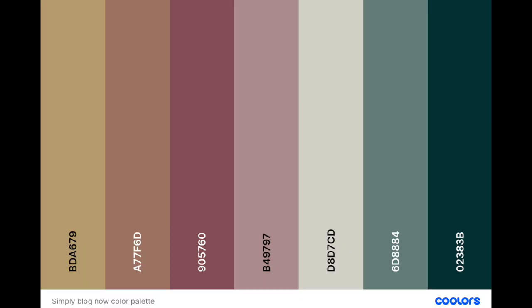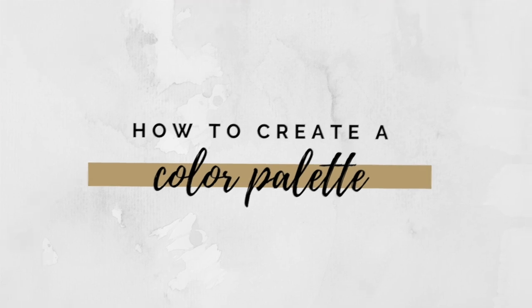You see this color palette? I'm gonna be showing you how you can make your very own color palette in today's video. Hey friends, my name is Steph Castellain and welcome back to my channel. Today I'm going to be showing you how to create a color palette for your blog, your website, and for your brand.